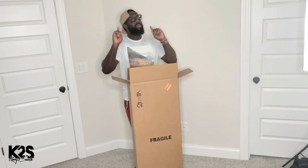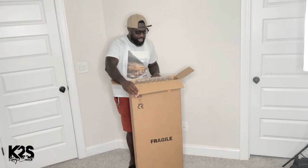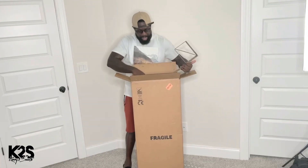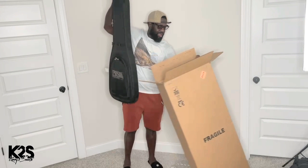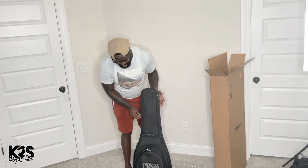So now we're going to unveil the guitar. I'm not going to play it because I know how it is when you get a brand new guitar — you want to be the first one to put your hands on it. So I'm not going to play it, but I'm just going to show you guys some of the benefits you get from being a camper. It comes with a nice gig bag — really cool.